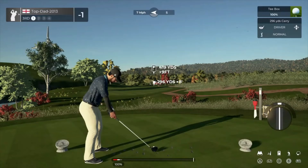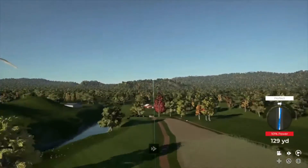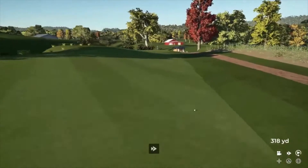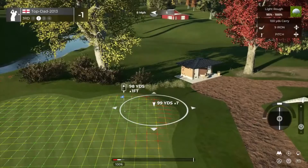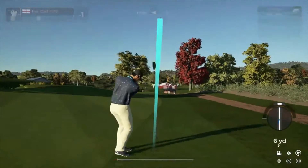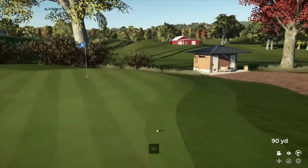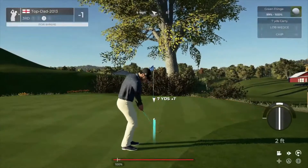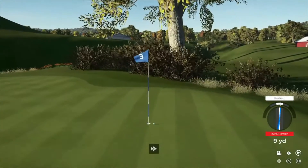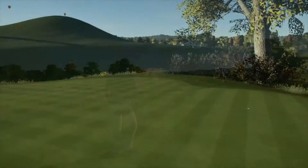Stepping onto a par four hole on this one. Just a pure swing — we're just in the first cut here. This is what our third shot's looking like. Nice chip. Fantastic. Well, that one wasn't exactly hard.